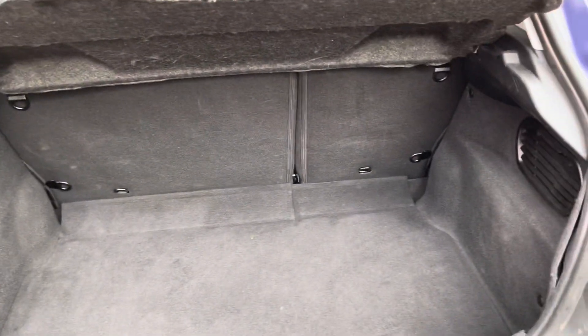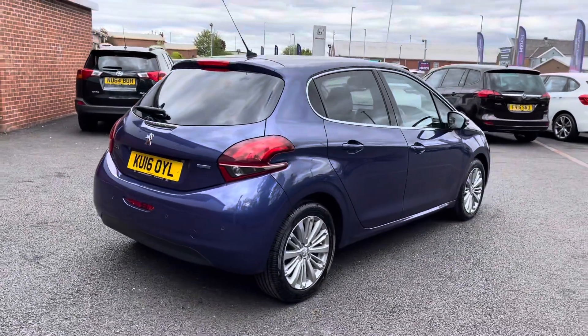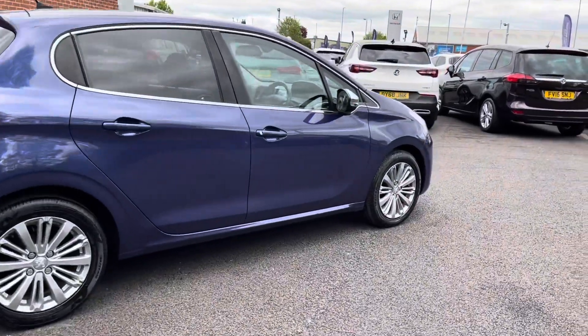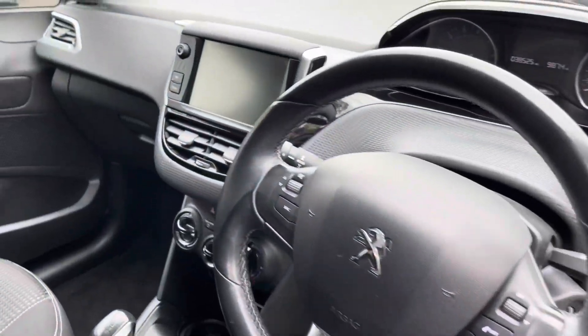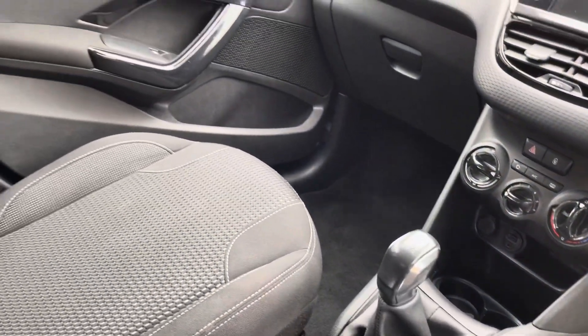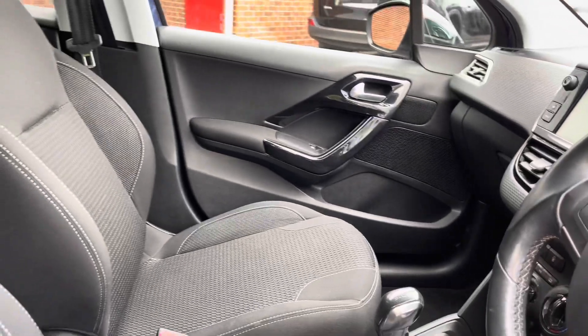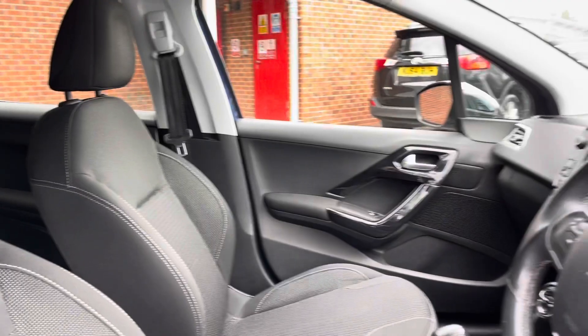This vehicle really would make an excellent first car. You may notice the exterior on this Peugeot has been very well looked after, as is the interior. Here you can see your full leather multi-function steering wheel as well as your full cloth upholstery front seats with that stylish design. These are extremely comfortable and you can set that perfect drive position with the lumbar supports just below.